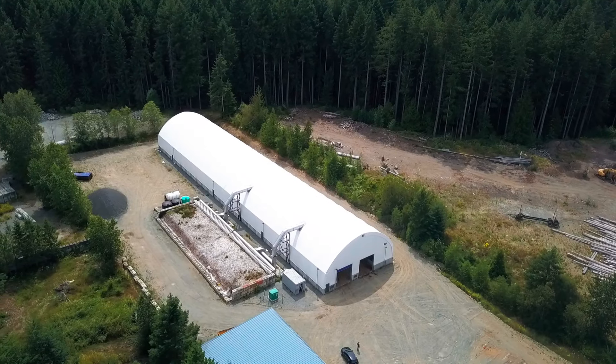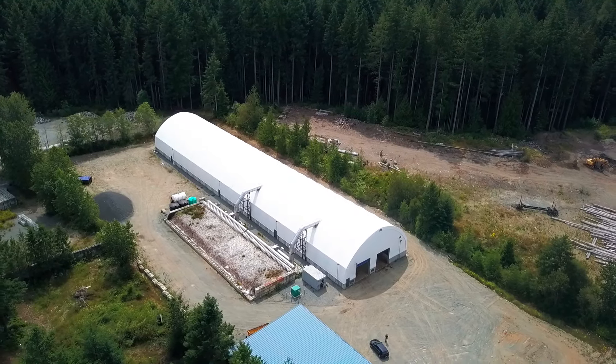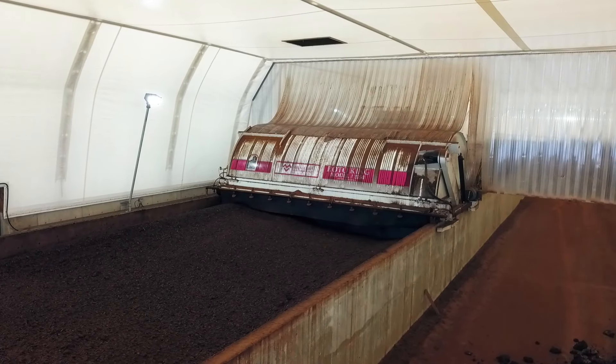My name is Shane Lassam. I work for the Town of Ladysmith. I'm the compost facility operator. This facility here is the Town of Ladysmith composting facility. This is where we compost our wastewater treatment biosolids, better known as sludge.